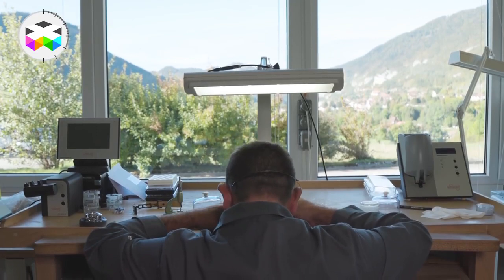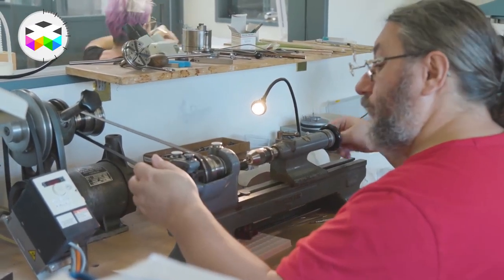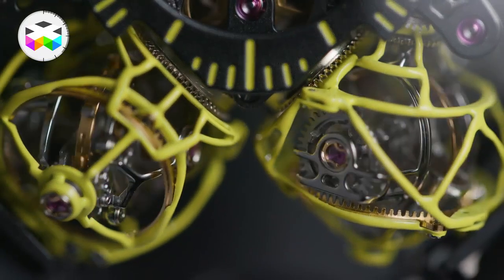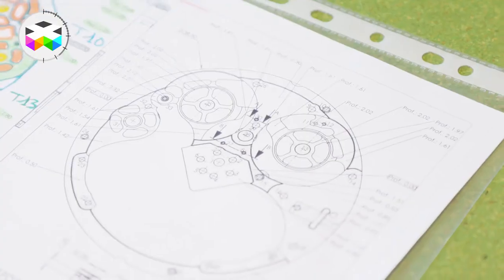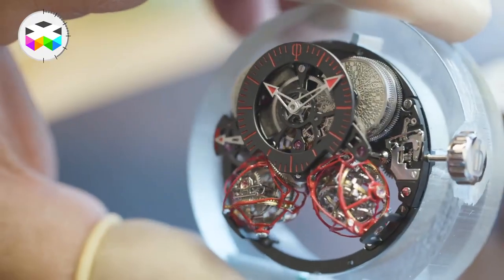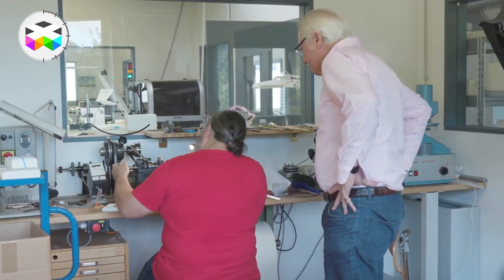We're very lucky to have on board Eric Coudray, who as you know is the developer for Jaeger-LeCoultre's gyro tourbillon. He wanted to do something special — something with more visual effect, which was speed. He came up with what he called a spherion. He developed a single spherion in 2017, and now we're launching the double spherion, which are counter-rotative as you've seen visually on the watch. It's something extremely special and visually spectacular.